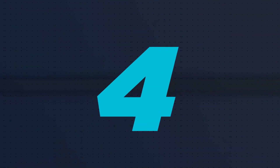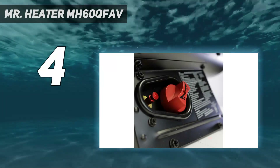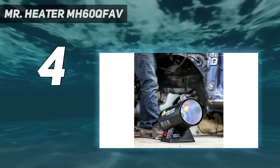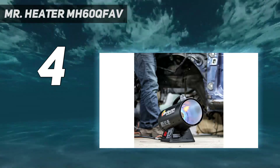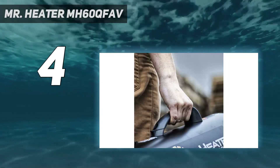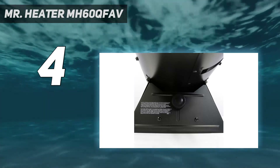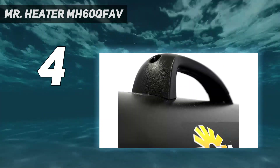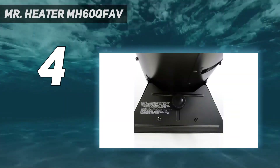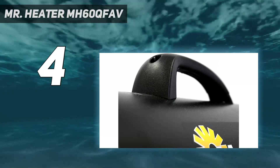Coming in at number 4: Mr. Heater MH60QFAV. With a heat output of up to 60,000 BTUs per hour, this unit can warm rooms up to 1,500 square feet. According to the manufacturer, this model is 50% quieter than standard propane heaters. It can run up to 14 hours on a low setting, if used in conjunction with a 20-pound propane tank. It also has solid safety features such as a high temperature limit switch, thermoelectric safety valves, and an automatic ignition that runs continuously.